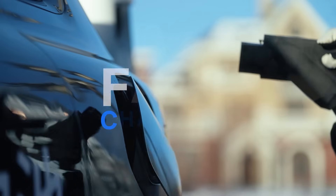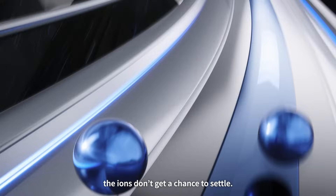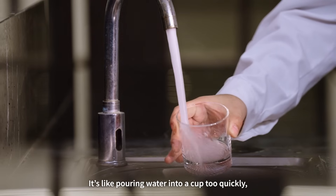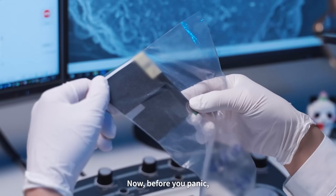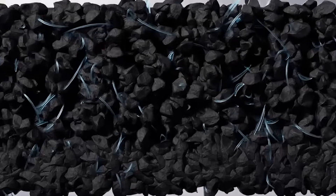It's not just the cold that can cause this — fast charging can do it too. When the current is too strong, the ions don't get a chance to settle. It's like pouring water into a cup too quickly: if you go too fast, it splashes everywhere instead of filling the cup. Now, before you panic, dendrites aren't quite as scary as they sound.